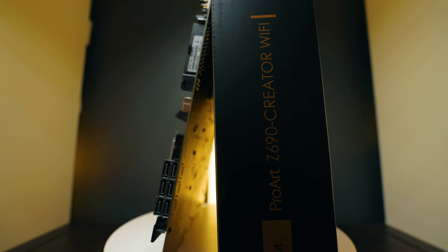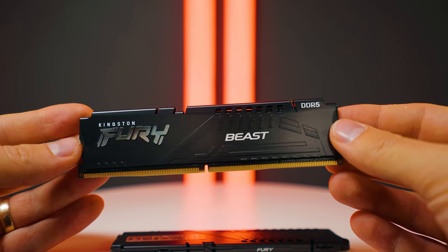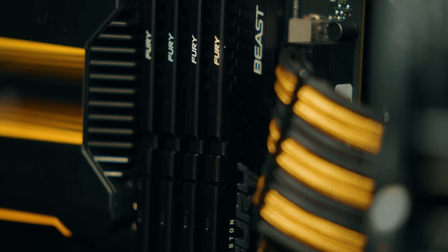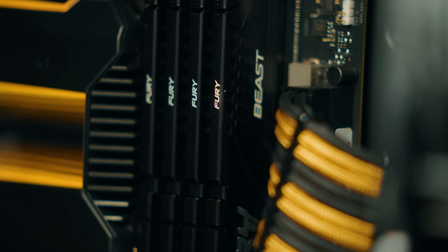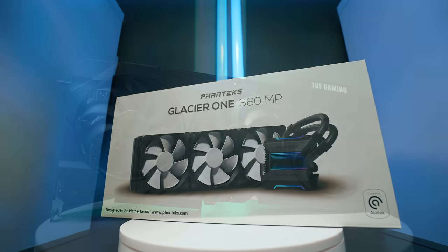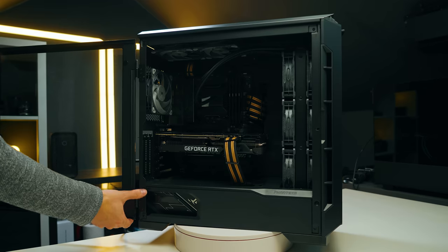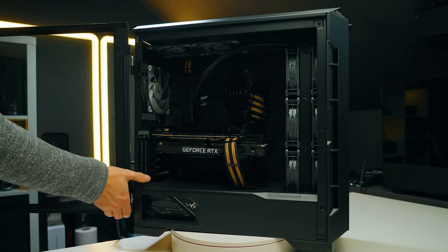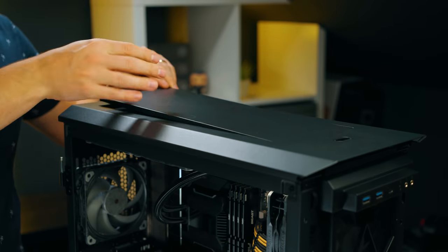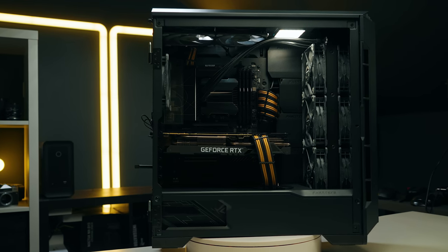On the Intel side, we're using the ASUS ProArt Z690 Creator Wi-Fi motherboard. For RAM, we're using four 16GB Kingston Fury Beast DDR5 sticks at 4800 MHz CL38. The GPU is the same ASUS TUF RTX 3090, and for cooling we're using the Phanteks Glacier 360mm cooler — both are essentially the same Asetek cooler under different brands, so cooling performance is effectively the same. The Intel system is in a Phanteks P600S case with open side, top, and front panels, making it basically open-air as well.